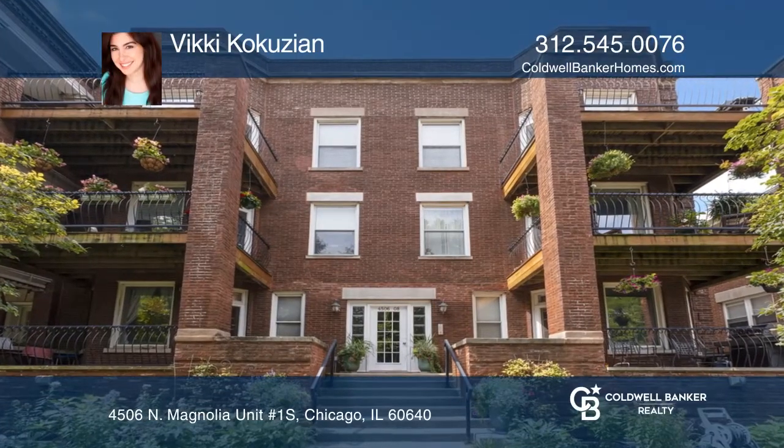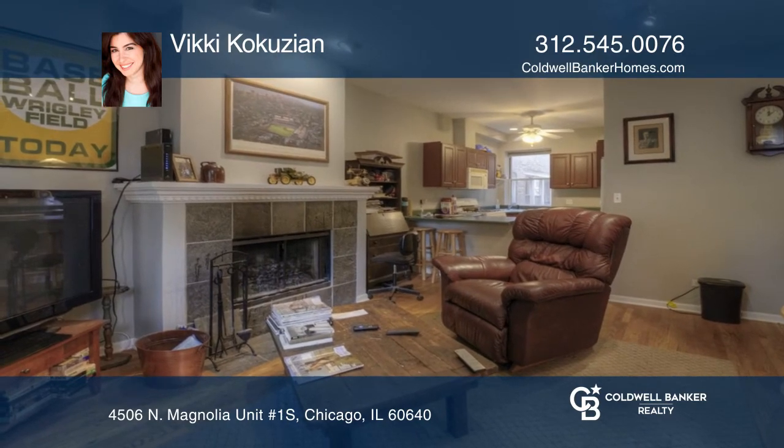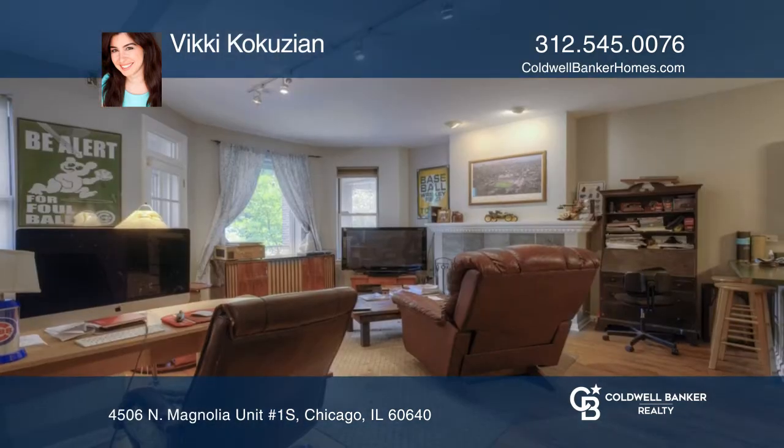This three-bedroom, three-bath, spacious duplex in Sheridan Park is offered at an awesome price. After a few upgrades, this duplex has great potential.